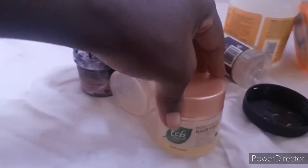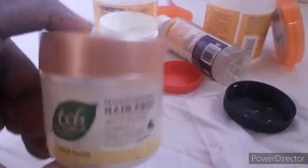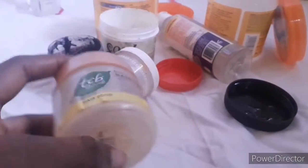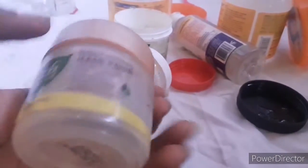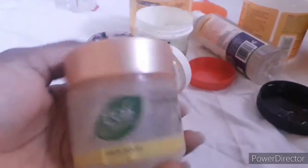This next product is not new — it's apparently been on the market for a long time but seemed to just come back. When the adverts were everywhere, I got this TCB hair cream and was like, okay, let me try it. I thought it was new, but when I spoke to my mom and some older friends, they made me realize it's actually an old product that's been in the market for a long time.